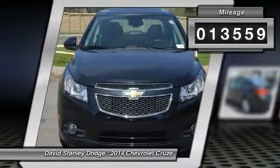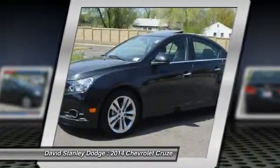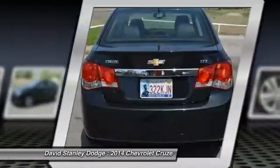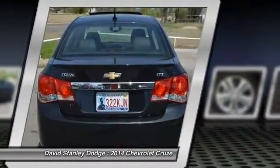Here are some of this vehicle's great options: traction control, dual airbags, alloy wheels, front air conditioning, power steering.